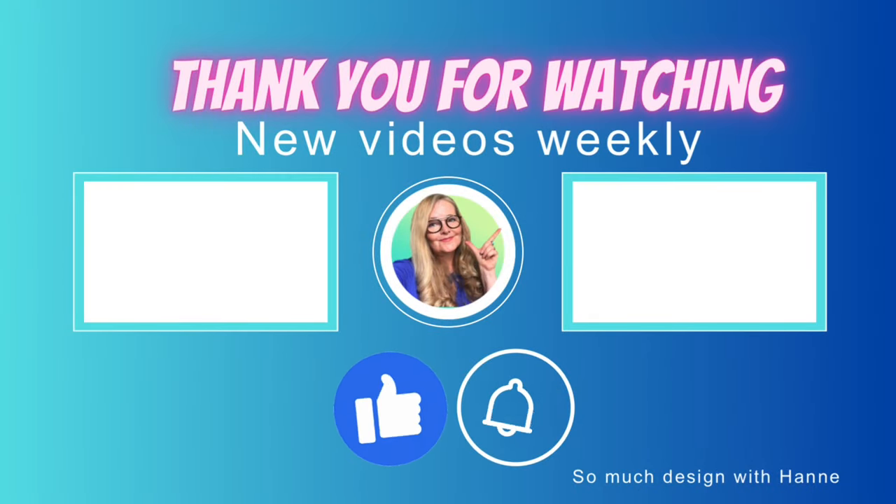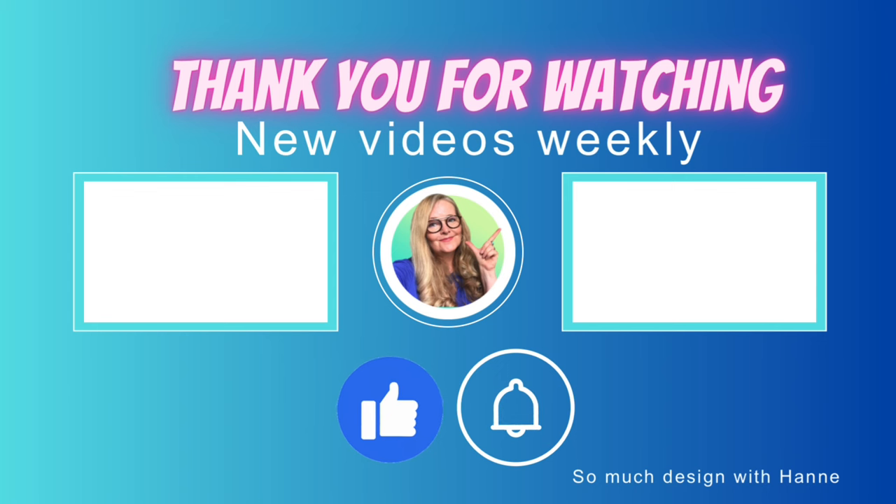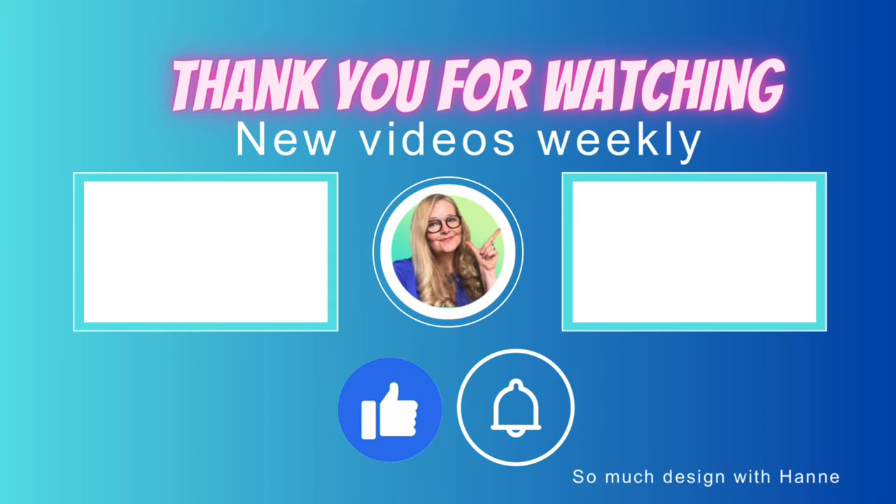That's it for this little luxury shopping vlog from London town! If you enjoyed it, please give it a thumbs up. If you haven't subscribed yet, please take a moment to hit that notification bell - it would mean the world to me. See you in my next one!